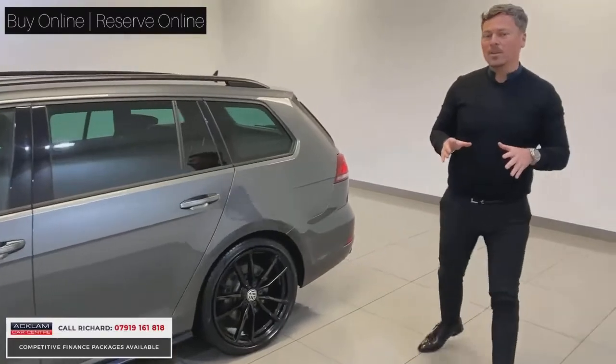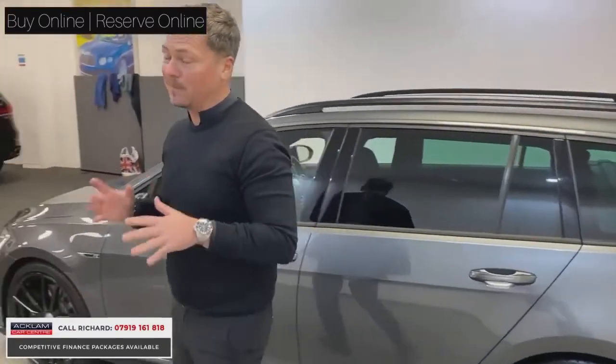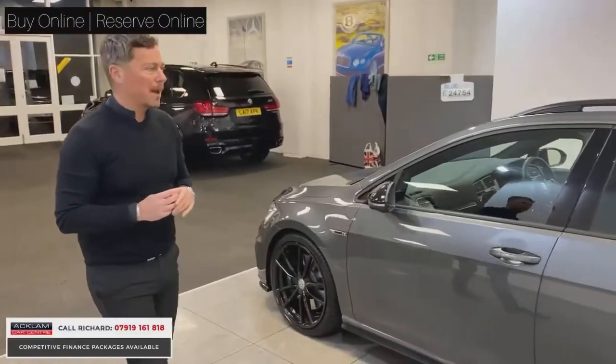We've done a live finance quote on this car — £999 deposit, £350 a month doing 8,000 miles a year.